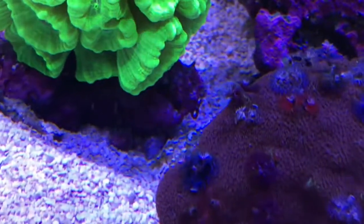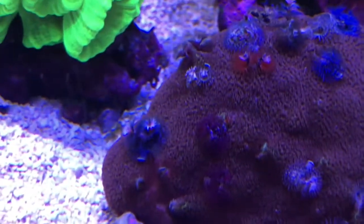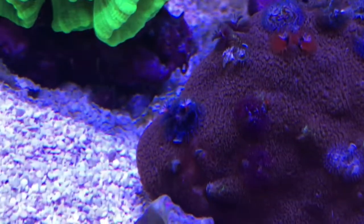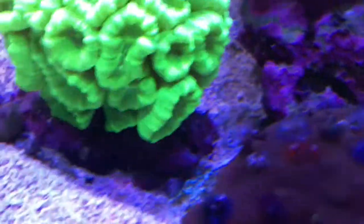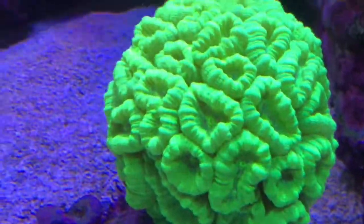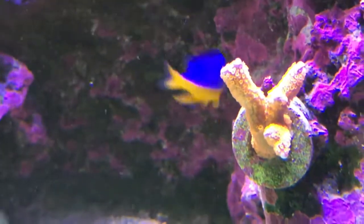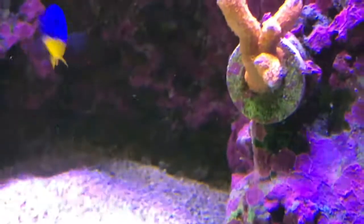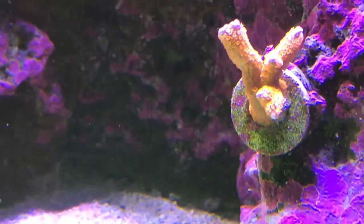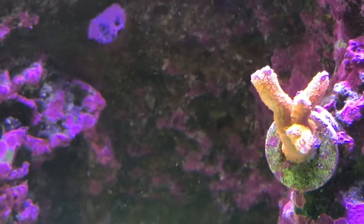Here's our Christmas tree worm rock with the porites and the Christmas tree worms - they seem to be growing a little bit. I'm anxious to see if they'll grow more. I've been putting some phytoplankton in here and reef roids and stuff that hopefully they like. We've still got this forest fire and it still does not have any green, blue, or yellow on the tips like they can get, so hopefully it is truly a forest fire.